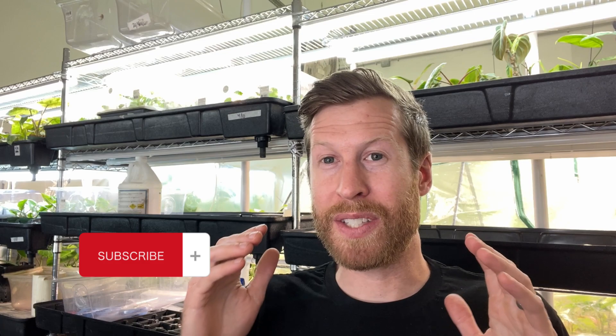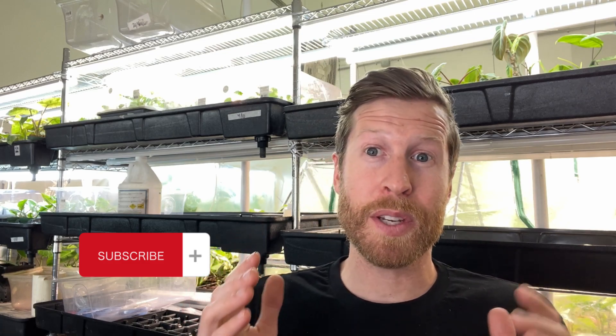Thanks so much for watching this week's video. If you did enjoy the video or learned something new, click the like button down below. We're trying to put out more videos like this multiple times per week. Thanks for watching — we'll see you next time.